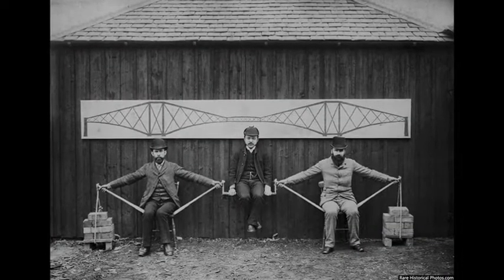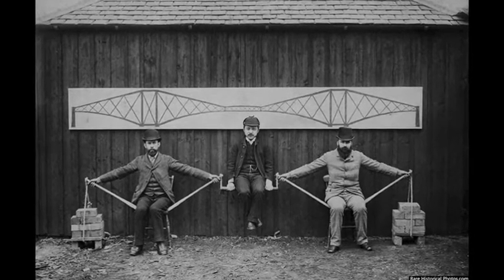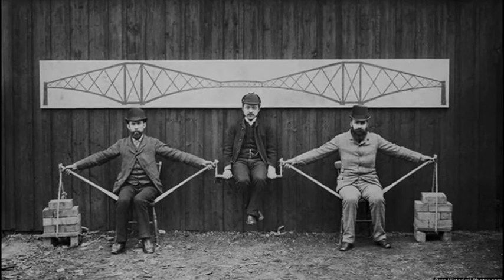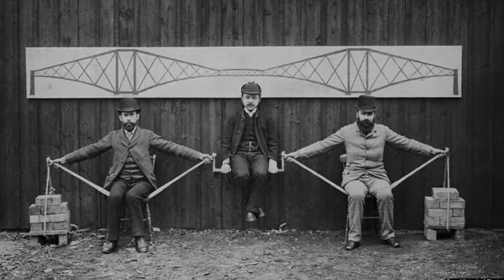The Forth Bridge was designed by English engineers Sir John Fowler and Sir Benjamin Baker using the cantilever principle, in which a central span is supported by the tension and compression of supporting arms that are only anchored at one end.